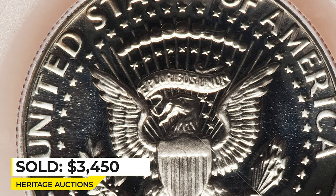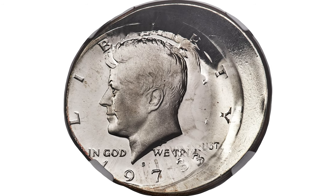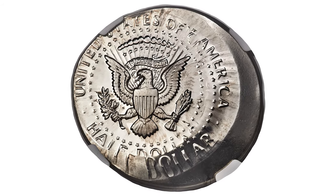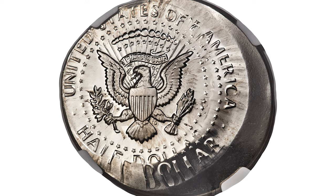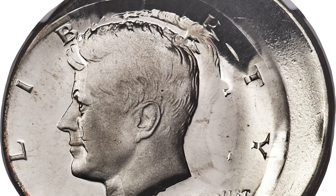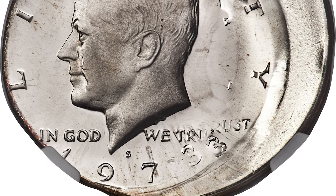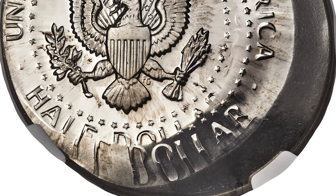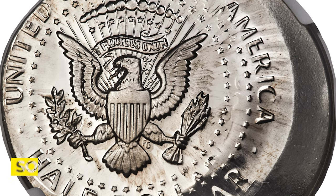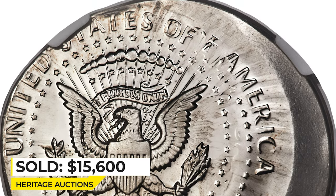This is an untoned example with blatant contrast on both sides. I would also like to show you the super valuable mint error of 1973 — a Kennedy half-dollar double struck, both strikes off center, graded PR-68 Ultra Cameo by NGC. The collar die was not deployed and the planchet was fed widely off center toward 8 o'clock. The second strike was west of the first strike. Remnants of the first strike include the date, the motto, and Kennedy's profile.